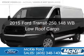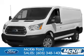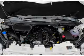This is a new 2015 Ford Transit 250. It's powered by rear-wheel drive, a 3.5-liter six-cylinder engine, and a six-speed automatic transmission.